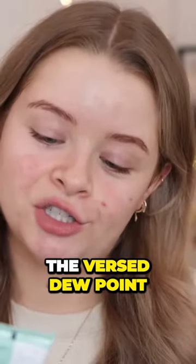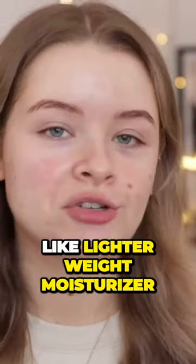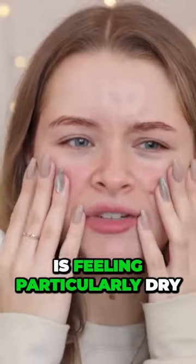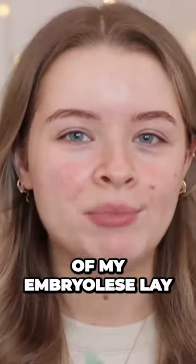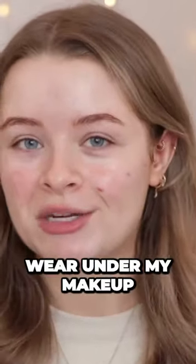My favourite two moisturisers for using under my makeup are this one, which is the Versed Dewpoint Moisturising Gel Cream. This is a nice lighter weight moisturiser, but it still feels hydrating. At the moment, because my skin is feeling particularly dry — I think because of the cold weather — I'm doing two layers of this, because I've just run out of my Embryolisse Lay Creme Concentrate Cream, which is my favourite moisturiser to wear under my makeup.